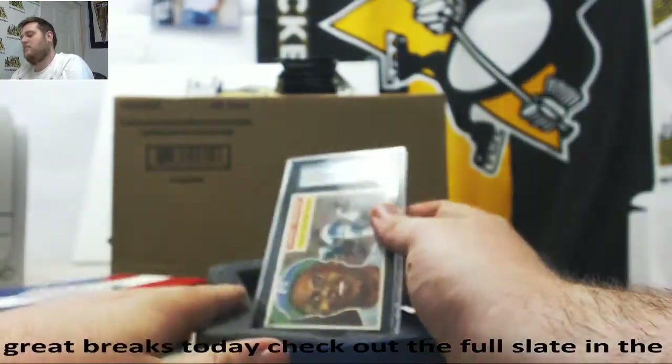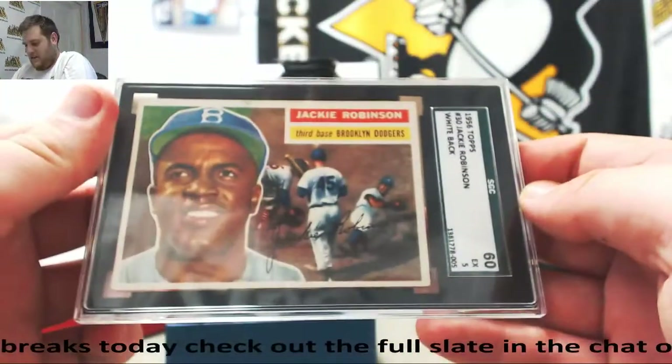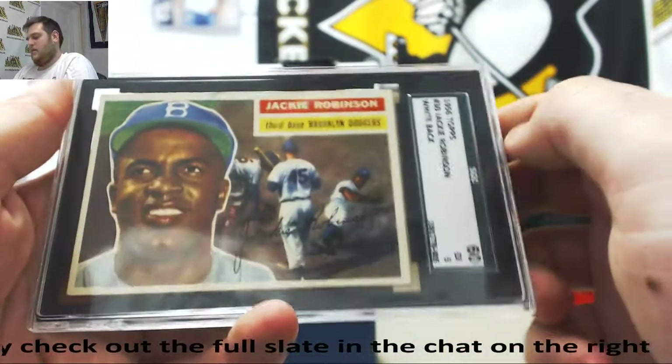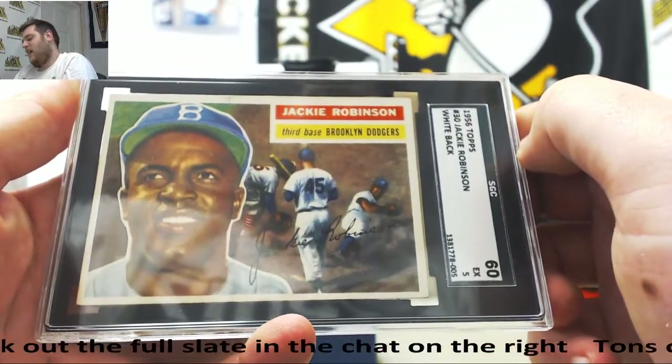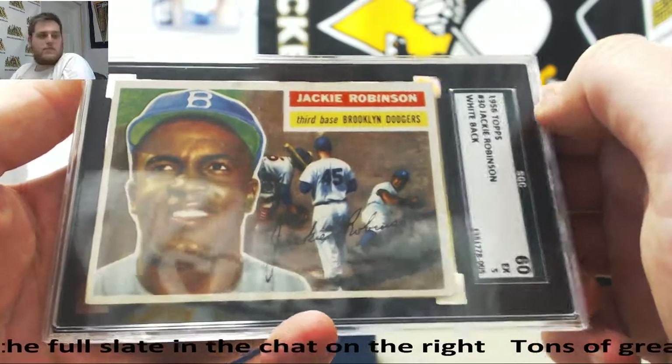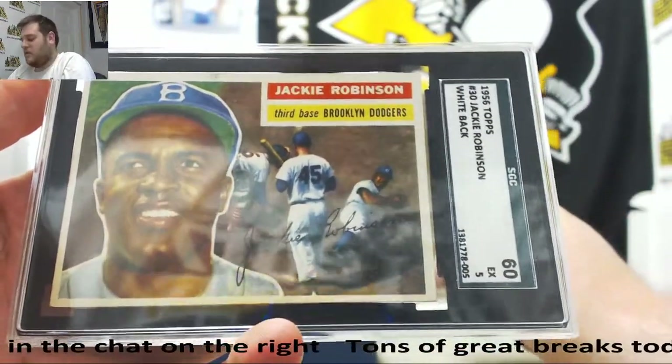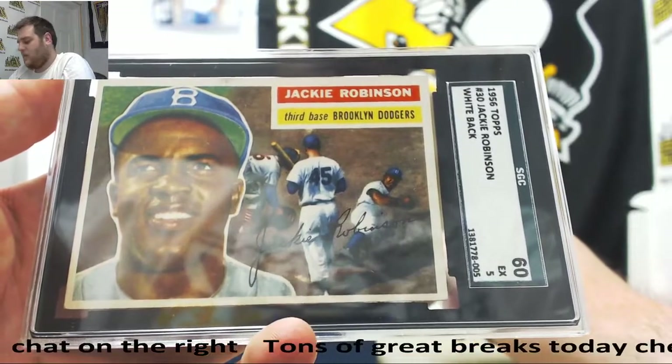Reggie Jackson, 2 out of 10. 1965 Topps, Jackie Robinson with the white back. 1965 Topps, Jackie Robinson — I always love pulling some Jackie Robinson. Good older stuff. So we got some newer stuff in Goat and some older stuff in Leaf. Love that.